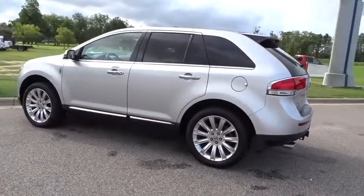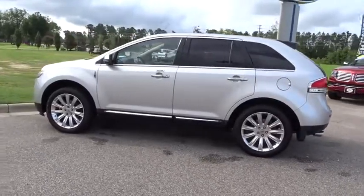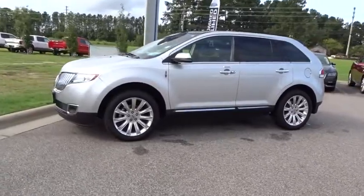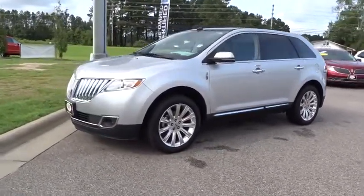Traction control, anti-lock braking system, all-wheel drive, remote engine start, steering wheel audio controls, power passenger seat, power liftgate, stability control, keyless entry.